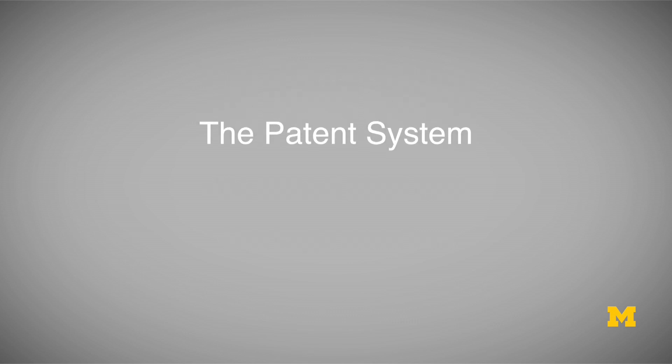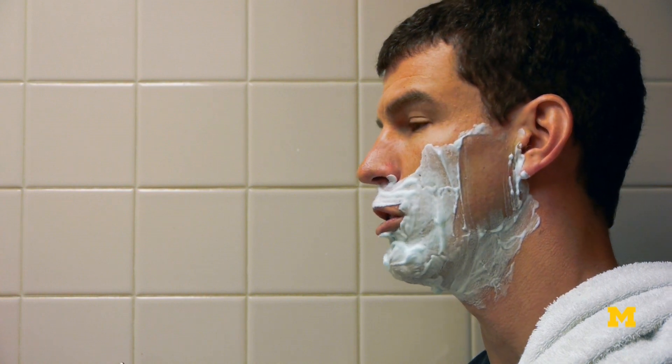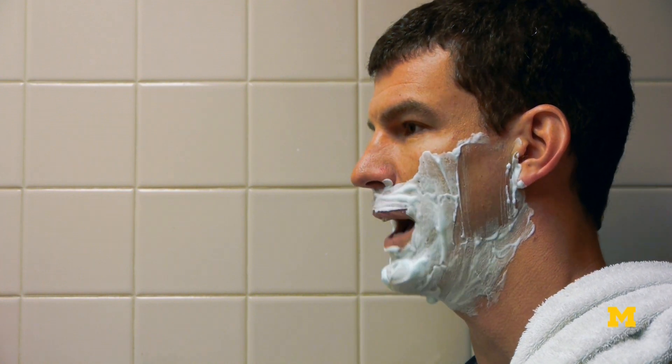Let's first talk about the patent system — the system that allows a company like Gillette, or a technology startup, to actually have patent rights.